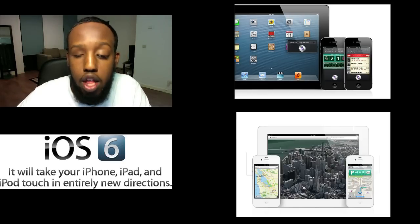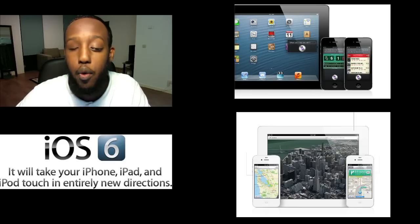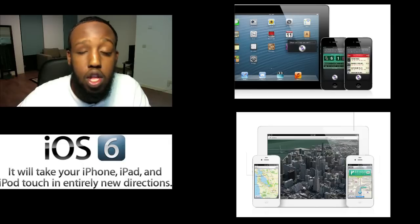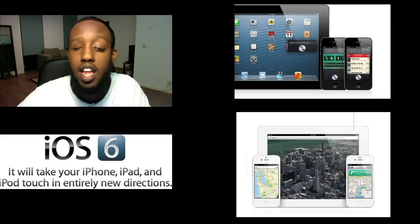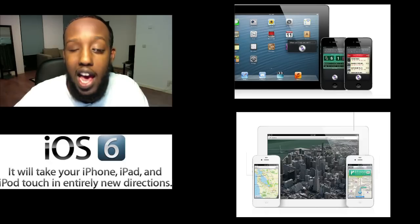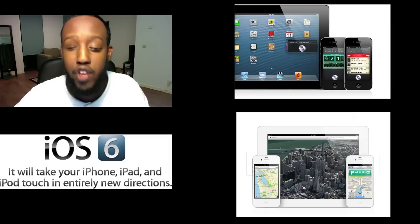Apple also showed us a preview of iOS 6. In iOS 6, Siri will play a major role. It will be updated to know everything about sports individuals. It will tell you about which movies are playing near your area. It will be able to open applications for you, and it will be able to make reservations for you at certain restaurants. As we were all expecting, Apple presented its own new awesome 3D Maps feature, which will also be integrated with Siri.